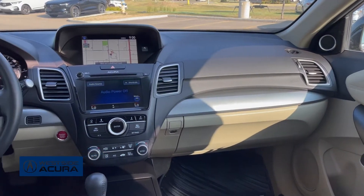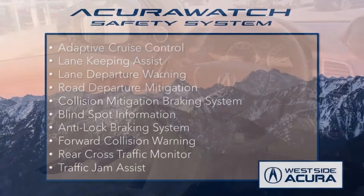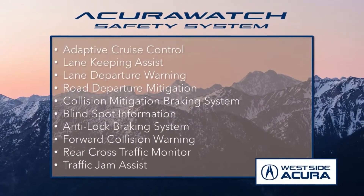The interior is lovely. The technology package includes remote start, Bluetooth, navigation, a backup camera, and the Acura Watch safety system.